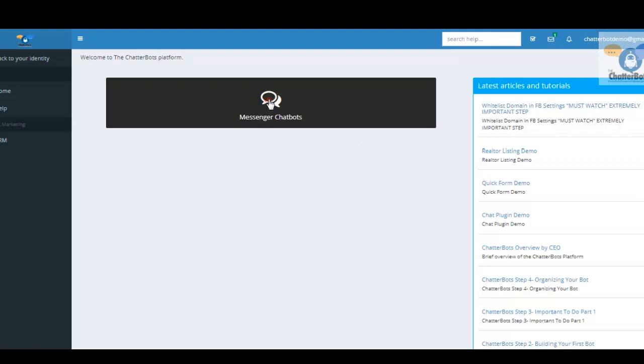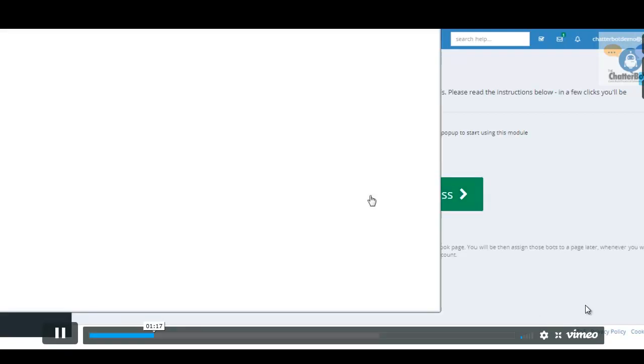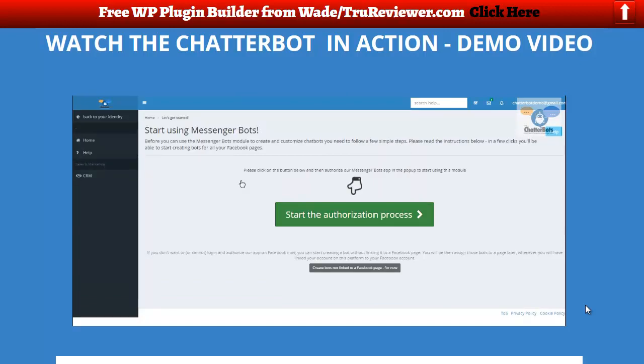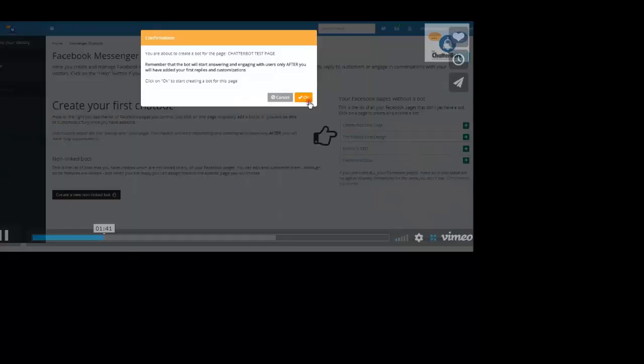Let's go right into the messenger chatbot system. We click on that and the first thing that comes up is the authorization process. When I click on this, it's going to prompt me to Facebook. I'll log into the Facebook account I want to put our messenger chatbot on, and it's going to direct me to login with Facebook. Now it takes me to the next screen showing all my pages that don't have a bot on the right-hand side, so we get to choose which page to put the bot on.